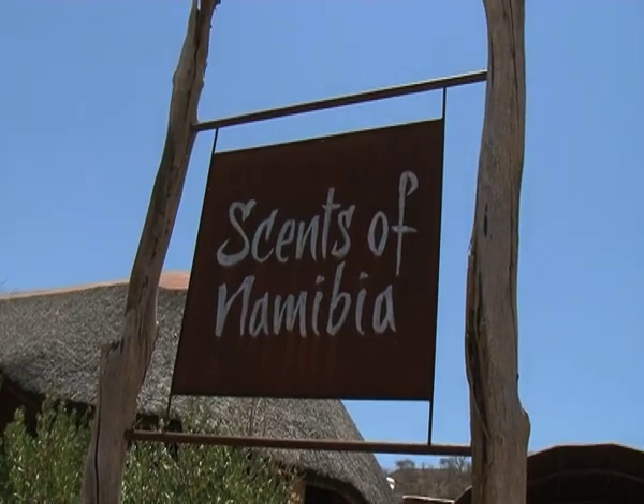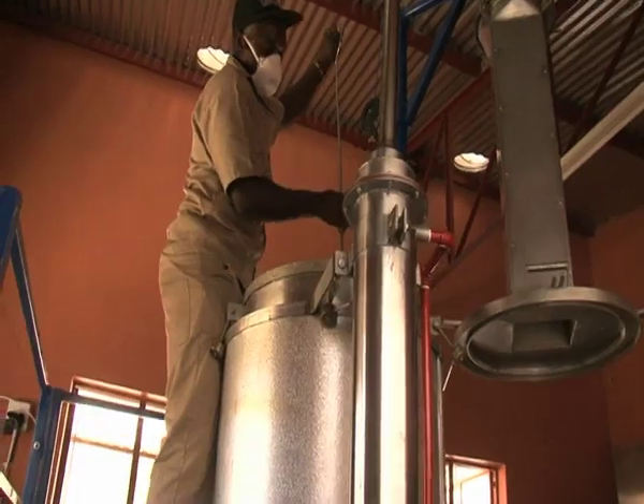This is Scents of Namibia, the project where the essential oils are processed.